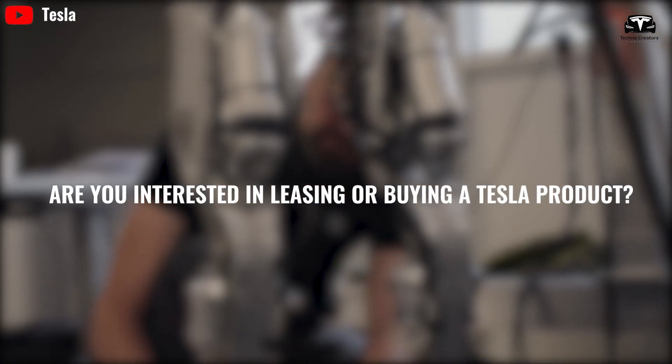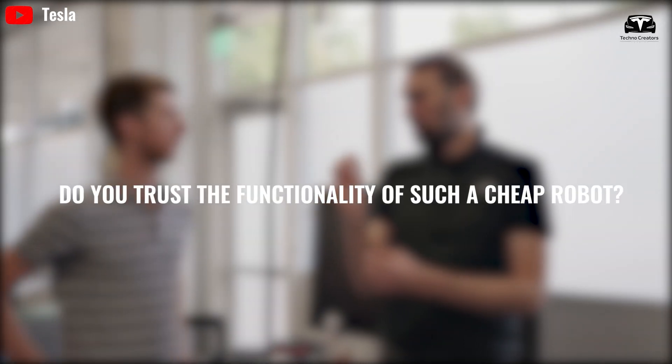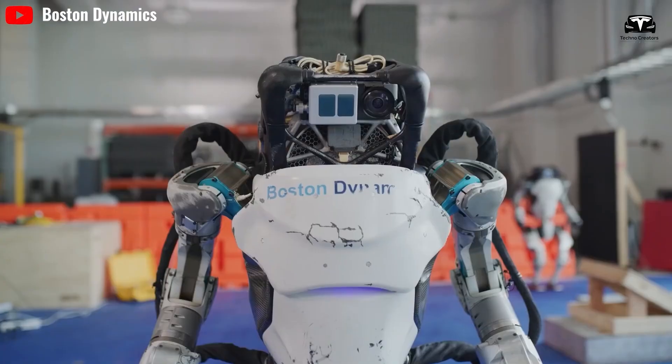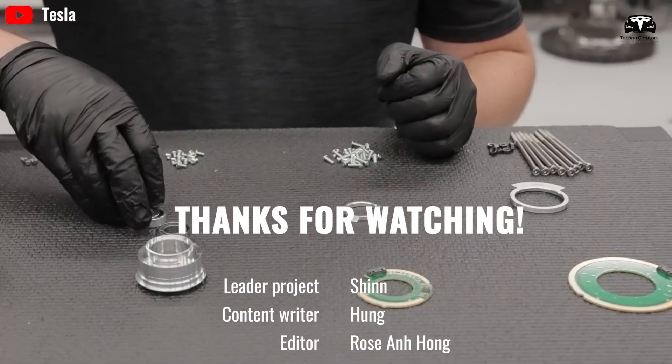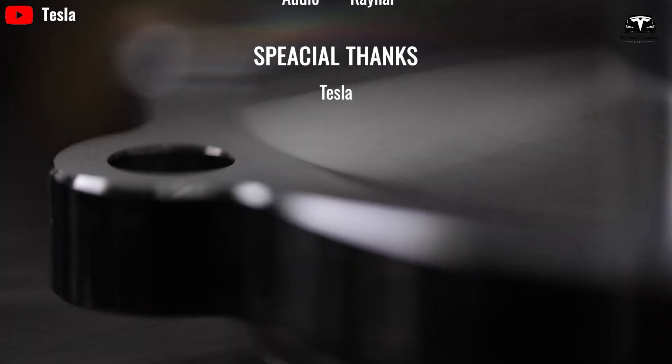Are you interested in leasing or buying a Tesla product? Do you trust the functionality of such a cheap robot? Share your thoughts in the comments below. If you enjoyed this video, please give it a thumbs up, subscribe to our channel, and hit the notification bell so you won't miss any of our latest updates. Thank you for watching.